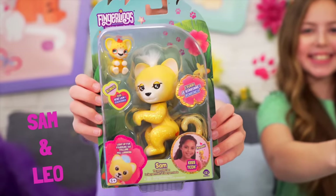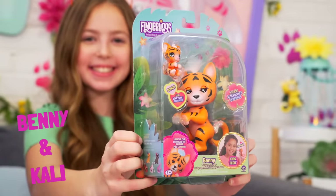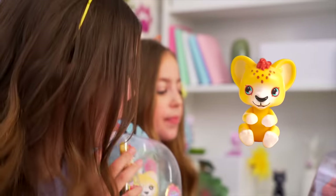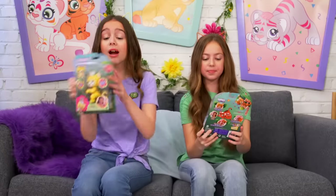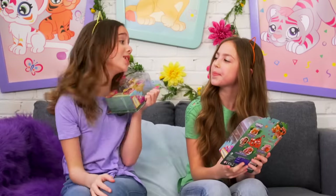I have Sam and Leo because they're lions, and I love lions. Maya, what do you have? I have the tigers, Benny and Callie. In our Fingerlings Perfect Pet it even comes with a bonus little cup. Also the fur on the top of their head lights up, and it says that they purr and they have the kiss pack feature - they kiss you!